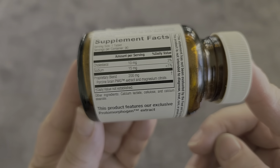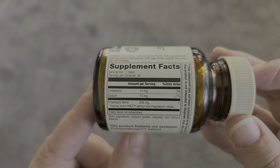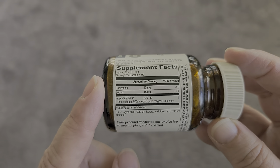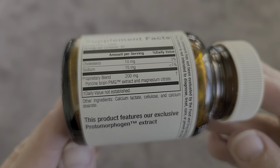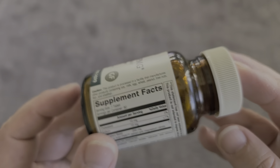Let's take a look at the supplement facts. There are 90 servings in here. It has 10 milligrams of cholesterol, 15 milligrams of sodium, and 200 milligrams of a proprietary blend, along with other ingredients as well.